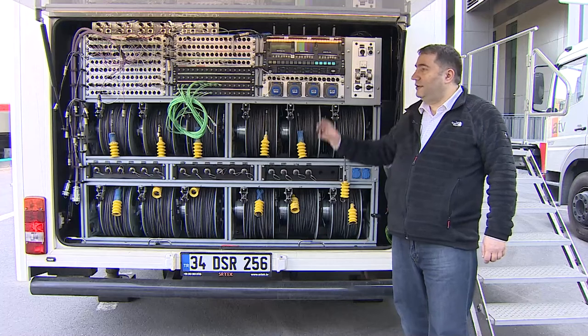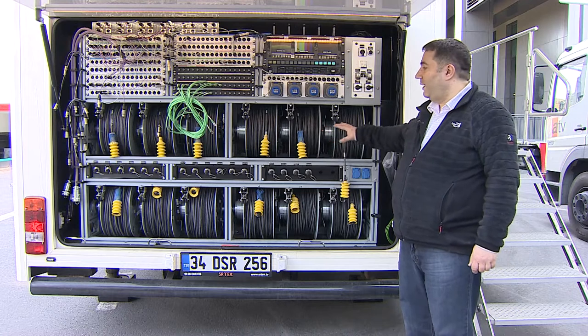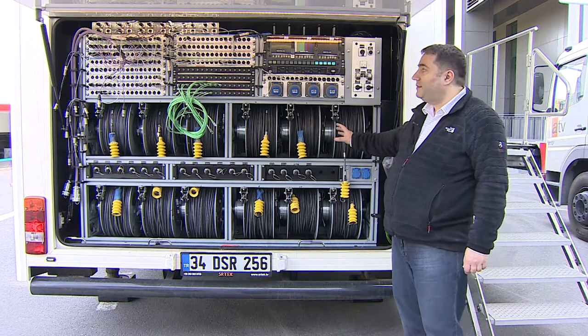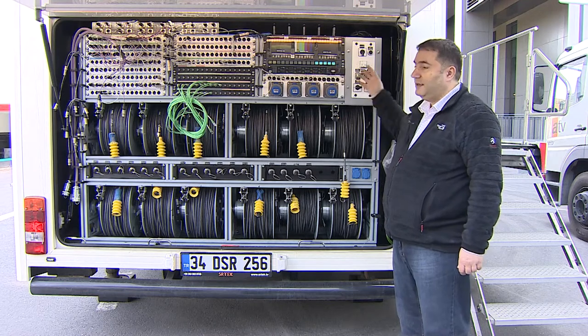This is our termination panel area where we also have our motorized cable drums. We have 12 motorized cable drums in two rows and these are magnetically latching type cable drums. The RTP area for audio and video connections is also in this area.